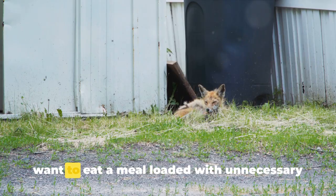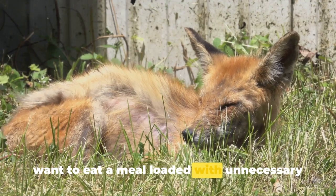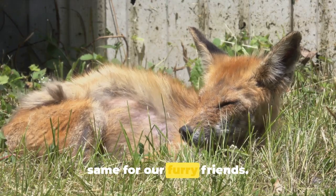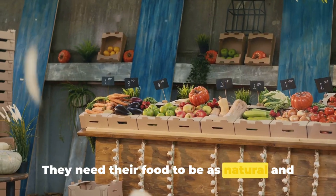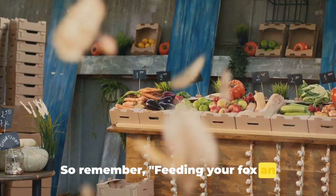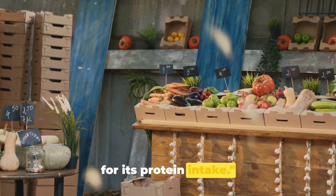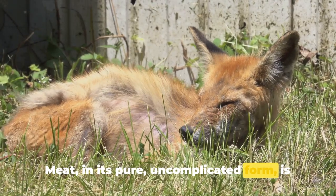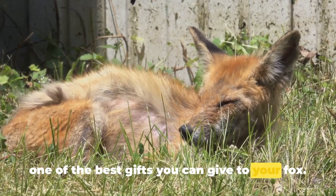Just like you wouldn't want to eat a meal loaded with unnecessary additives or overly seasoned, it's the same for our furry friends. They need their food to be as natural and wholesome as possible. Feeding your fox an appropriate amount of meat is essential for its protein intake. Meat, in its pure uncomplicated form, is one of the best gifts you can give to your fox.